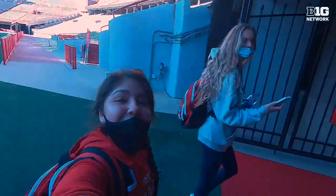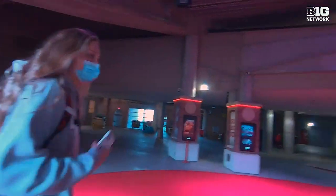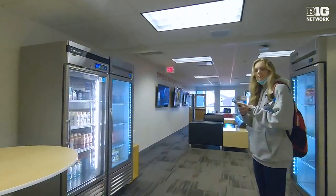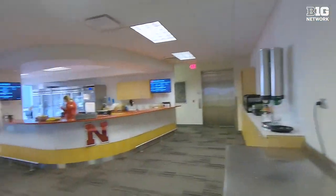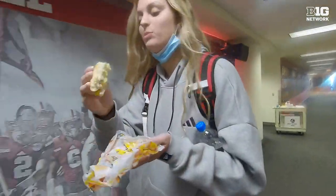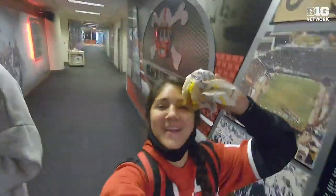Now we're gonna go get some food before lift. Got to fuel our bodies. This is called The Landing. This is where we usually come after lift or in between classes to get some food real quick. We just got our breakfast — Allie got a sausage biscuit and I got a bacon biscuit.